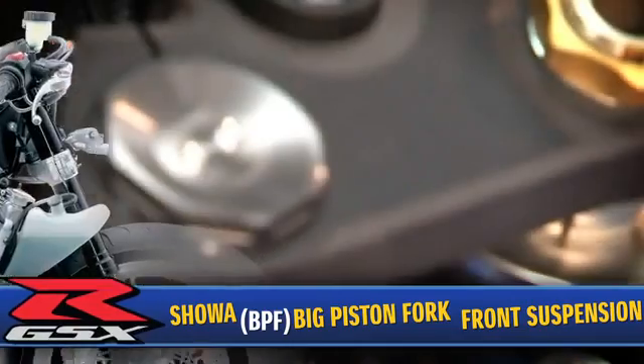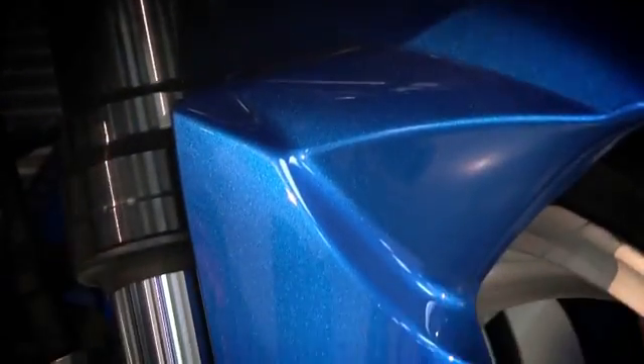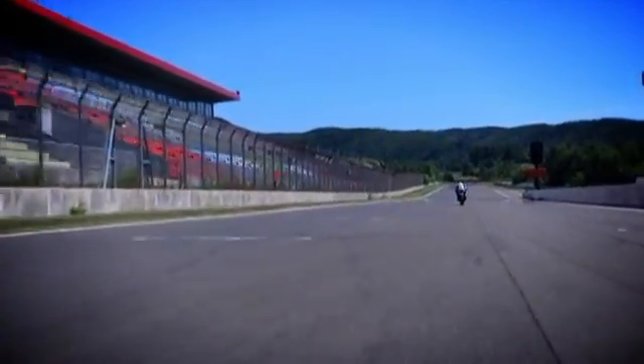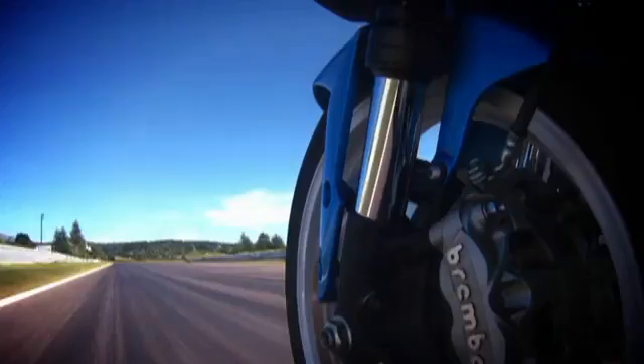For the first time ever, the GSX-R600 comes with a revolutionary race-developed Showa big piston front fork suspension system, weighing 1.9 pounds lighter. The larger big piston front forks produce more effective, more accurate, and more linear damping performance, especially noticed during hard braking and at corner entry, delivering better feedback to the rider.